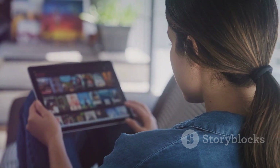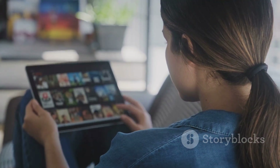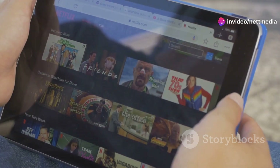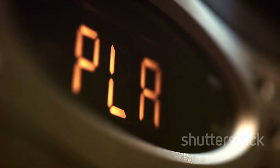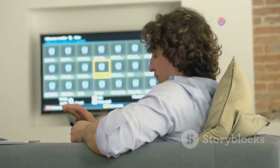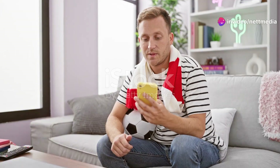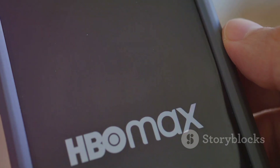The Home section is your personalized hub — it's where YouTube TV greets you with recommendations tailored to your viewing habits. You'll find suggestions for shows you might enjoy, sports events you won't want to miss, and even a handy 'Watch Next' row to keep your viewing marathon going strong. Next up is the Live section, your gateway to the world of real-time television. Here you'll find a grid of live channels. Just like the good old days of channel surfing, but way cooler — you can browse by category like sports, news, or entertainment to quickly find what you're looking for.